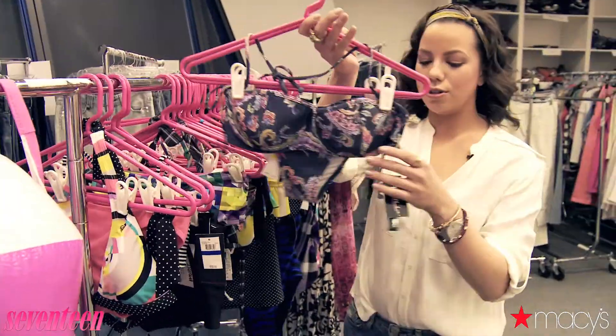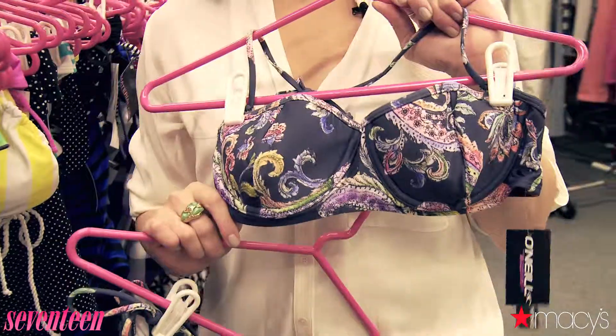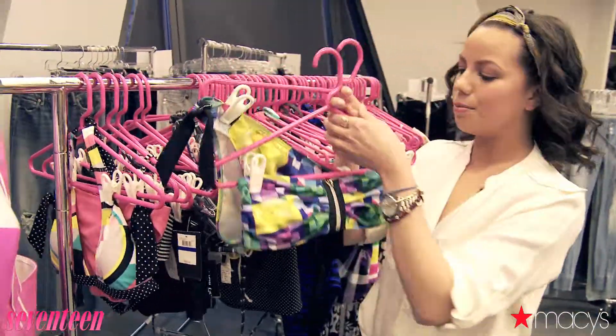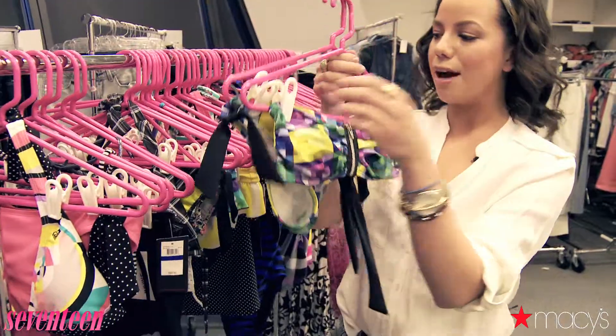we've got some suits by O'Neal as well as Hurley. This one is awesome — if you're a little bigger in the bust, it's a bra top so it keeps you nice and supported. And this is a play on Hurley's iconic plaid but it's a little more geometric here. You have a little zipper detailing which is very unique, and all the bright colors are super hot for summer.